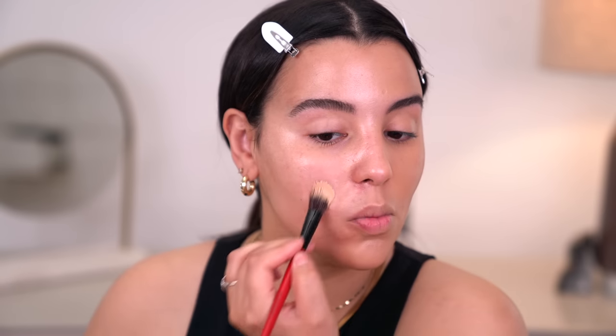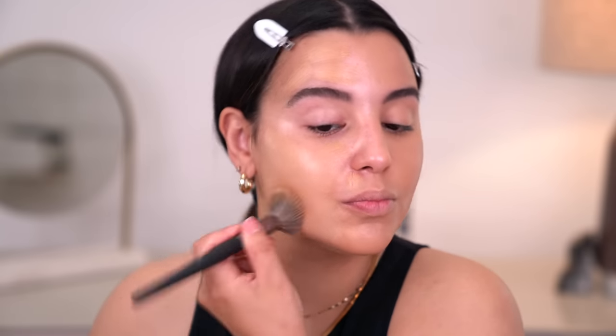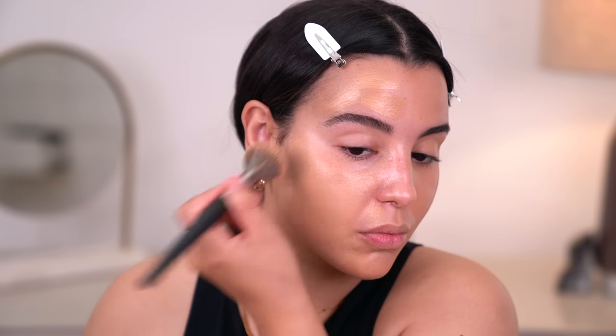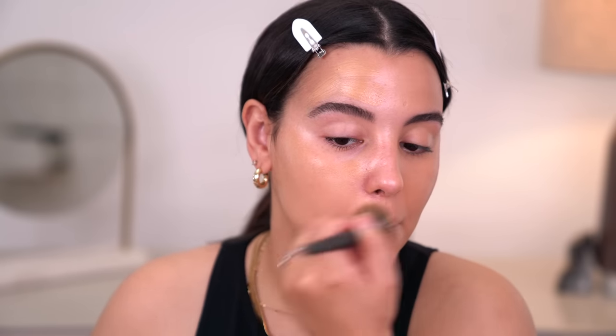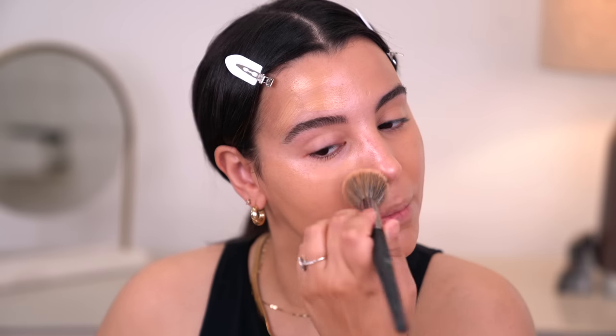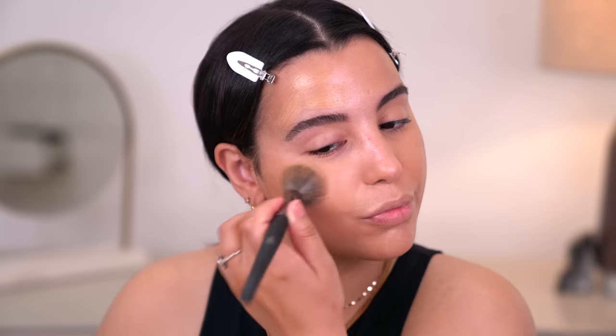I'm going to pick up a little bit more of that foundation and work on the other side of my face. Another thing I wanted to note is that this foundation is transfer and humidity resistant, which works great for me personally. I do live in Florida, so it is very hot and humid, and I can personally say that this wears beautifully in the Florida heat.